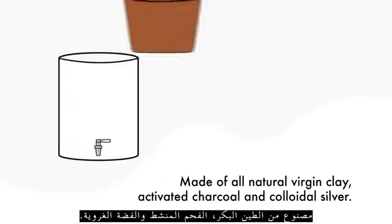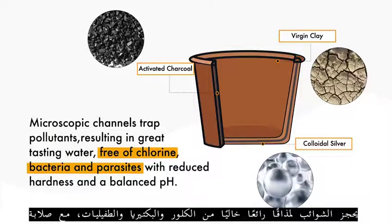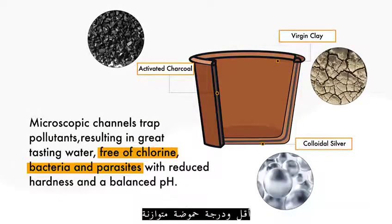Made of virgin clay, activated charcoal and colloidal silver, microscopic channels trap pollutants resulting in great tasting water, free of chlorine, bacteria and parasites.